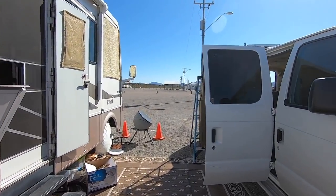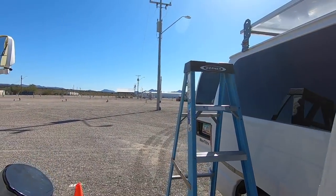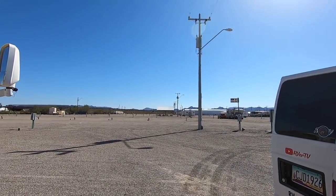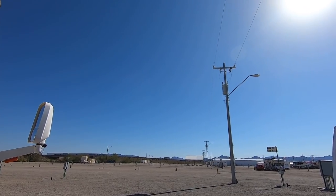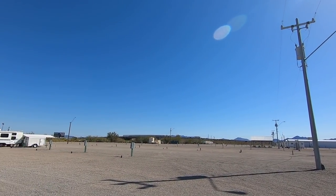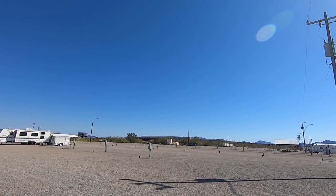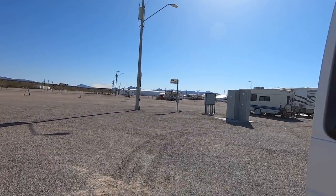Hey y'all, Russ here, RVerTV. Today is Saturday, March 16th. Look at the weather — picture perfect, absolutely picture perfect. Winds have finally laid down somewhat, though it's supposed to blow again today.